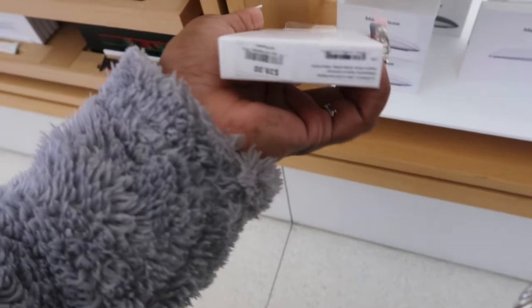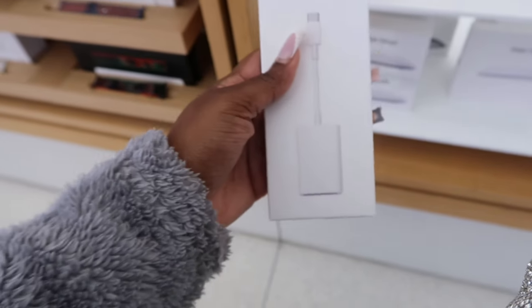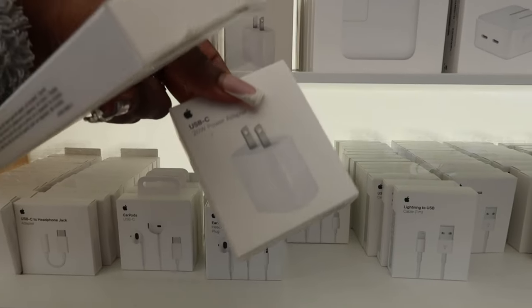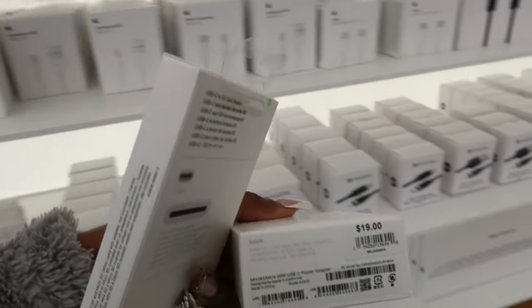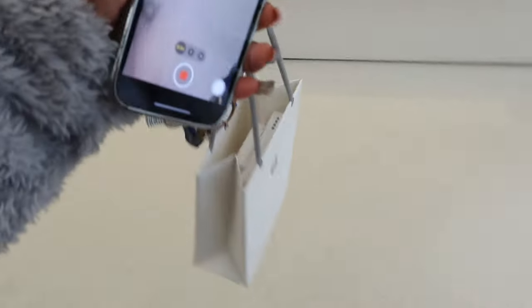I just misplaced my adapter, so I'm gonna buy a new one — it's 39 freaking dollars, that is ridiculous. But I'm gonna go ahead and get it anyway. I'm getting another USB-C adapter because it doesn't come with the phone. That one is 19, so what's that... 59 total, I believe — don't quote my math. Thank you so much! That was a quick little trip.